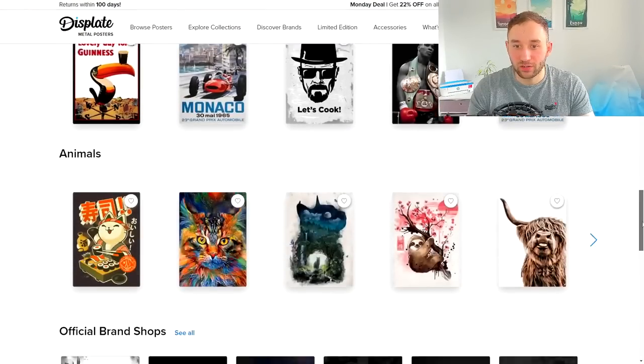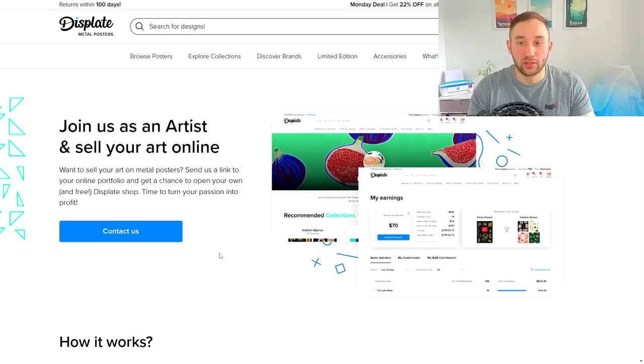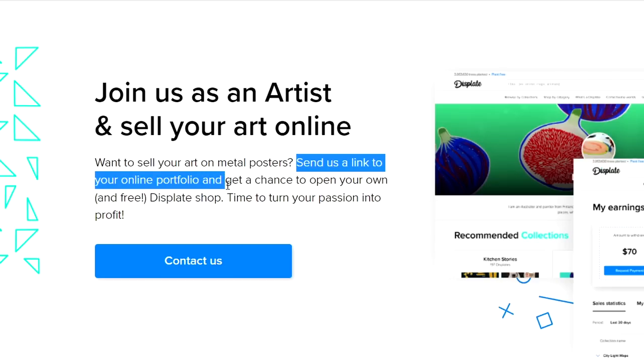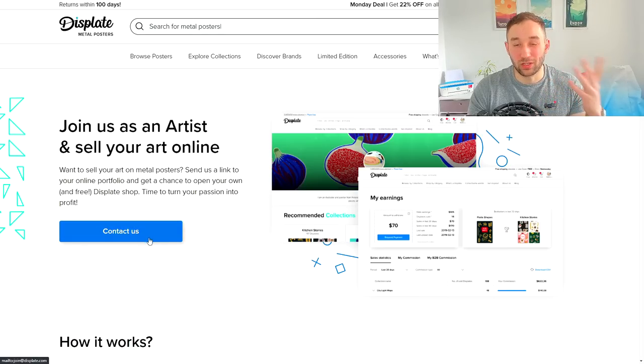If you want to sell on Displate, scroll all the way down to the bottom of the page where it says 'Earn with Displate' and click on 'Sell your art.' This opens a page where they run you through how the earning process works, and it says 'Send us a link to your portfolio and get a chance to open your own free Displate shop.' Clicking 'contact us' will open your emails. The most important part is definitely going to be your portfolio.